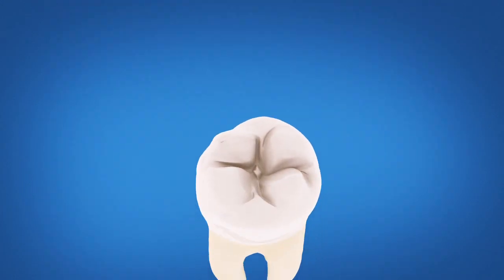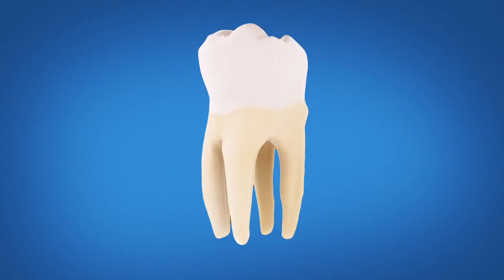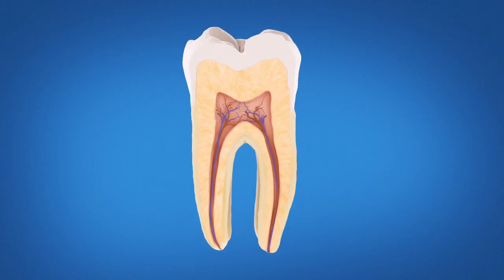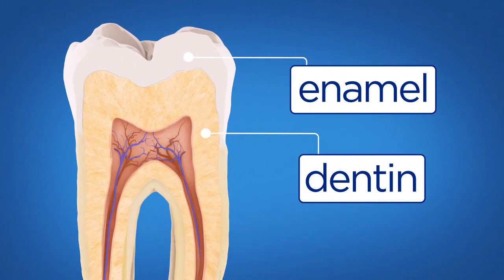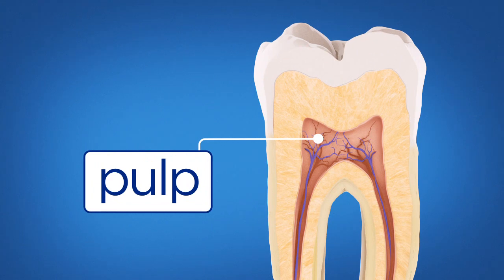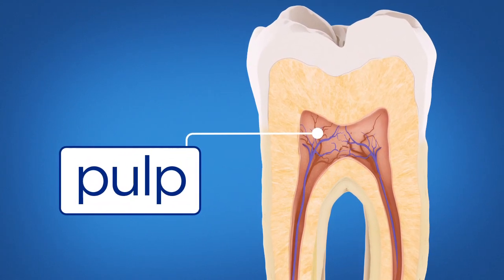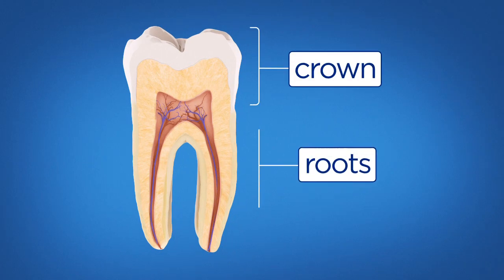Let's take a step-by-step look at a modern root canal procedure. Here is a healthy tooth. Inside the tooth, under the white enamel, is a hard tissue called dentin. Inside the dentin is a soft tissue called pulp. The pulp contains the tooth's nerves and blood vessels, and it extends from the crown of the tooth into the roots of your teeth.